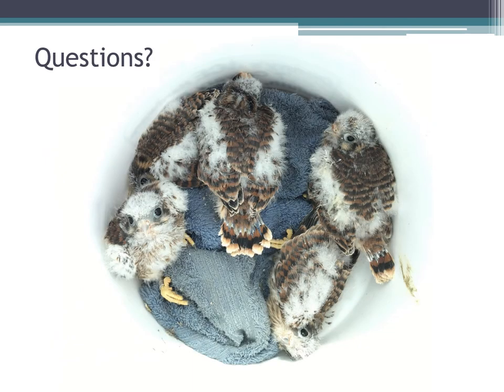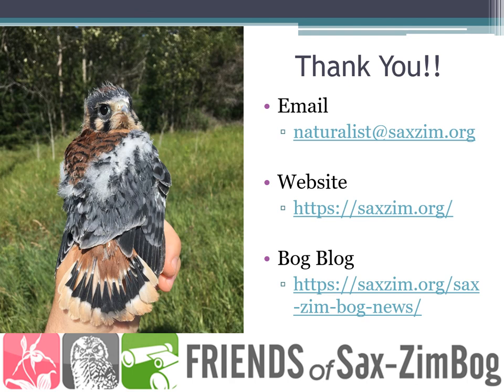Now would be the time for questions, but you'll just have to look at this bucket full of kestrel chicks because I can't answer questions in this format. On December 5th there will be a Q&A session based on all the presentations. Write down your questions — that's a great time to answer them. If you have questions for me directly, feel free to send me an email. If you want to learn more about the Friends of Sax-Zim Bog, check out saxzim.org. For kestrel monitoring updates, at the end of every season I write up how things went on the bog blog — search for American kestrels there to find all those write-ups. Thanks everyone!